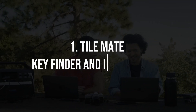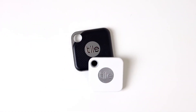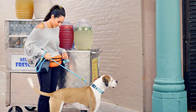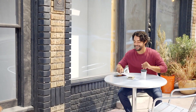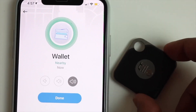1. Tile Mate Key Finder and Item Locator. Are you tired of constantly misplacing your keys, wallet or other essentials? The Tile Mate is a small Bluetooth-enabled device that can be attached to your belongings. Using the companion app, you can easily locate your items within a certain range. If your item is out of range, the app will show you its last known location. This gadget is a game-changer for those notorious for losing track of their valuables.